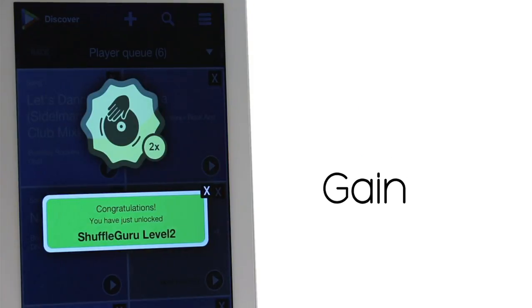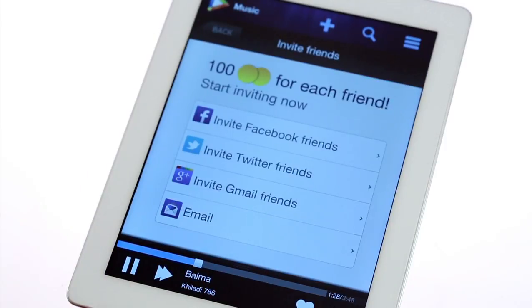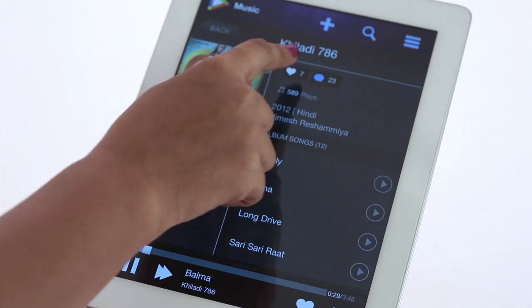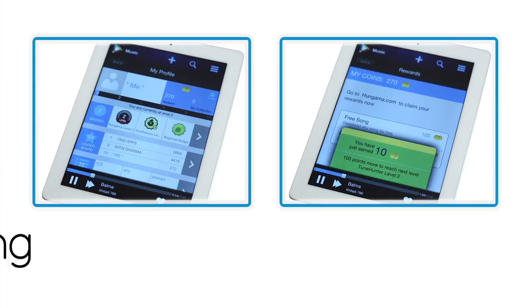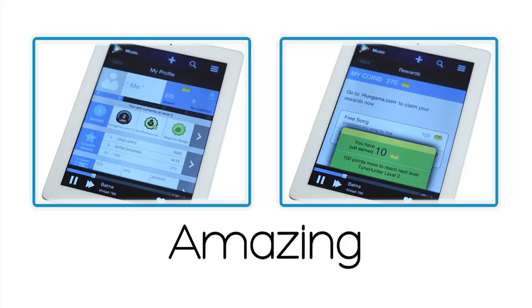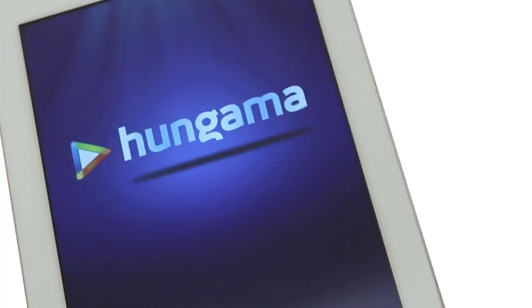To gain even more points, invite friends. When you listen, share, download, like, and comment on songs, you'll earn badges, coins, status level upgrades, and a lot more — all of which will make your app experience a lot more fun.